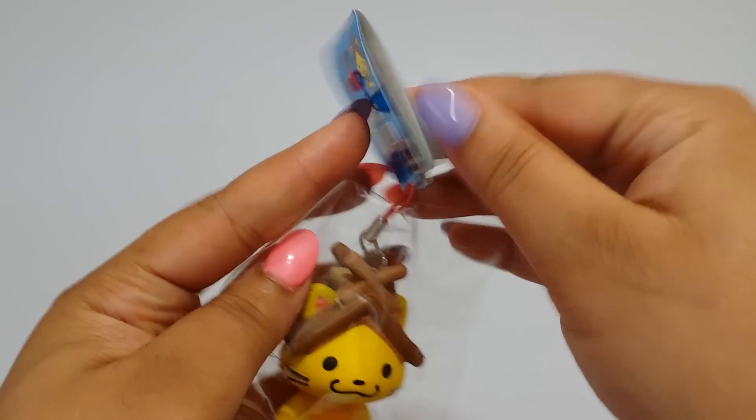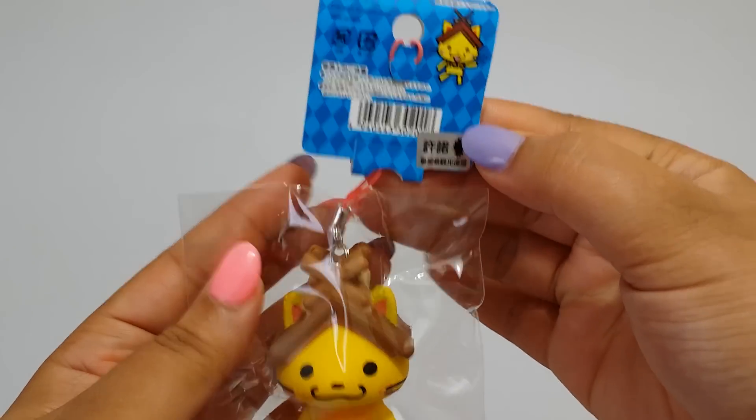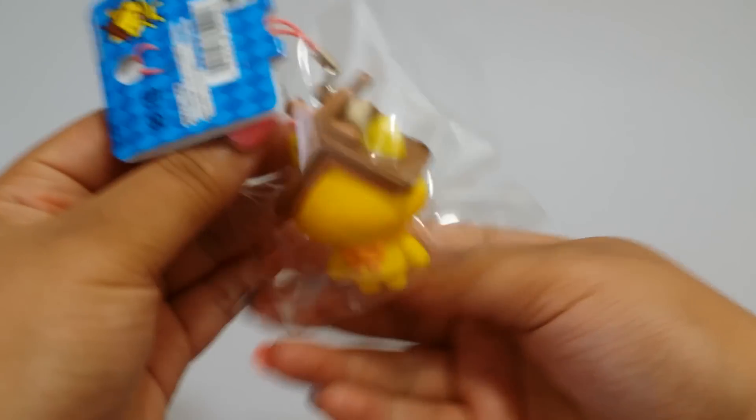Here's the cute little tag. Here's the back. Here's the side.